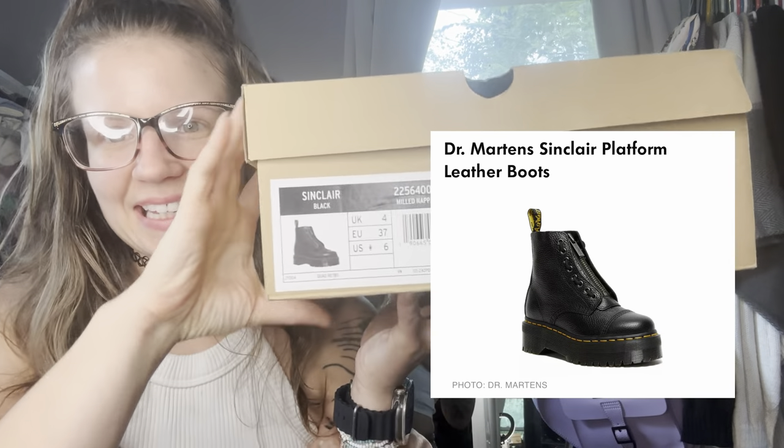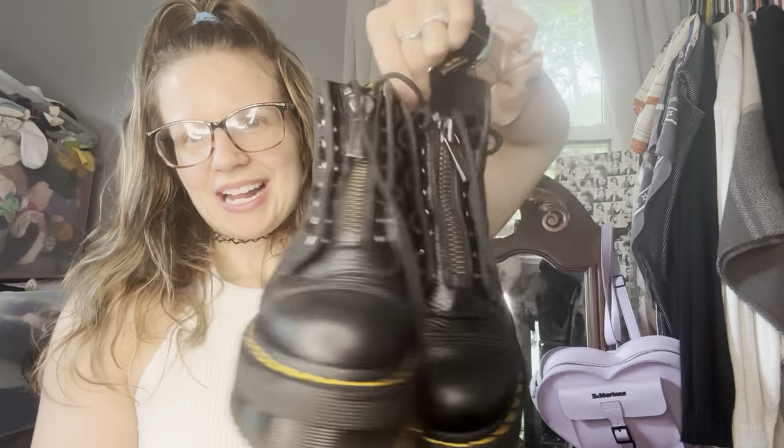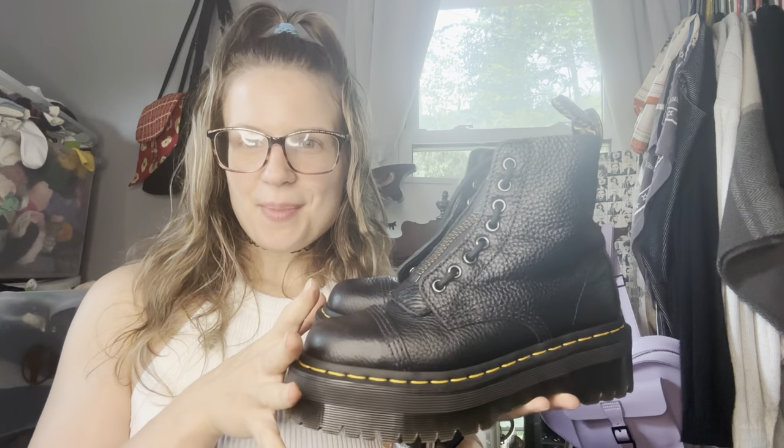The last one on the list, which should be no surprise, is the Doc Martin Sinclair classic black. I have absolutely fallen in love with these — here they are — and we will be styling these today. I know I have a follower that really wants to see me review these and they will be reviewed. I also have a video coming soon with my entire Doc Martin collection, so stay tuned. Without further ado, let's get into the fun part — the styling portion of this video.